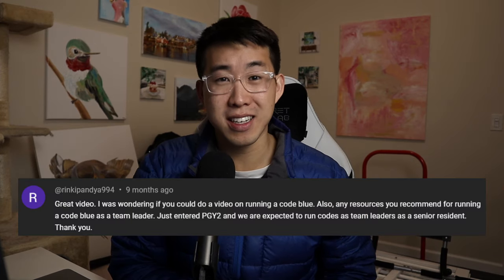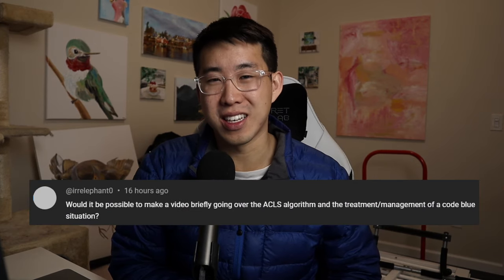Running your first code blue is basically like a rite of passage in medicine. It's something that is super intimidating and scary that all physicians in training will have to go through at some point. I've had multiple requests to make this video about running a code blue — thank you to Rinky Pandya and Irrelevant for the suggestion.